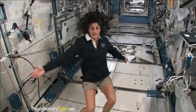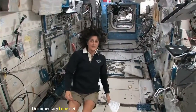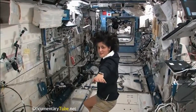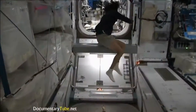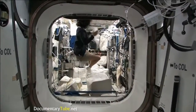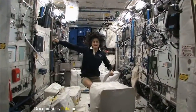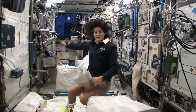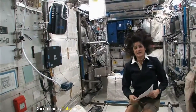Right now we're in the Japanese laboratory — it's one of many laboratories here on the International Space Station, on the left-hand side. And on the right-hand side, all the way to the right of the ISS, is Columbus, the European module. It has science experiments all over and it looks a little bit crowded — here we do a lot of our medical experiments.